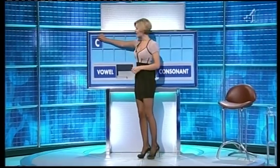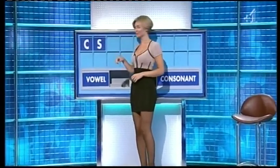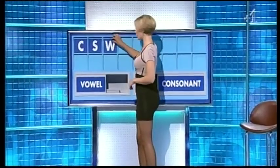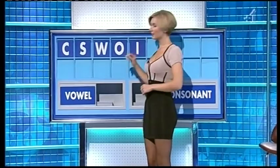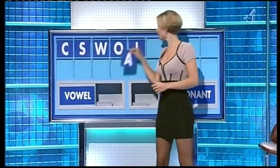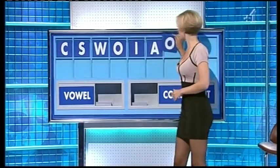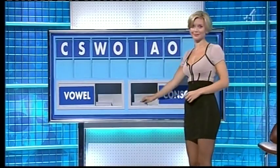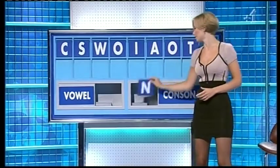Nikki, Nikki. C. And another. S. And another. W. And a vowel. O. And another. I. And another. A. And a fourth vowel please. Another O. A consonant. T. And a final consonant please. And a final N.